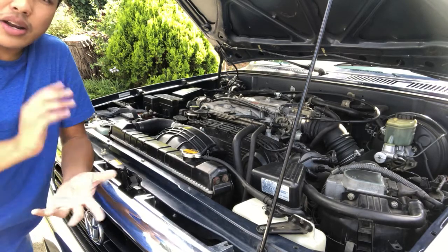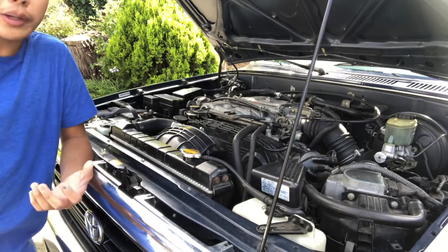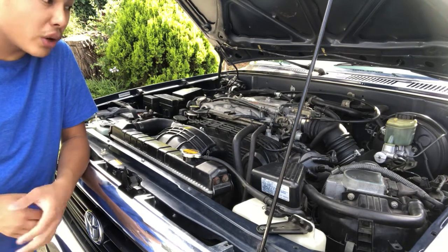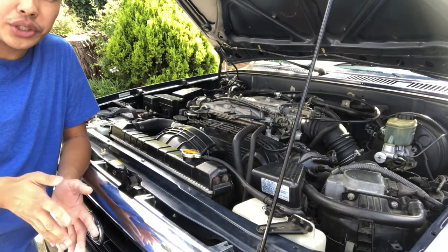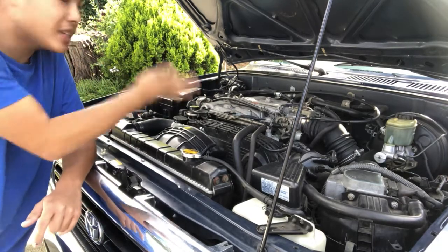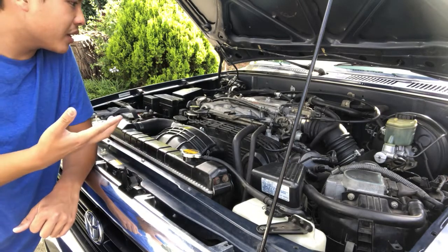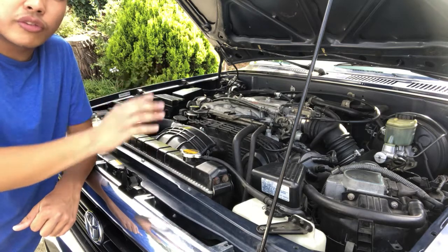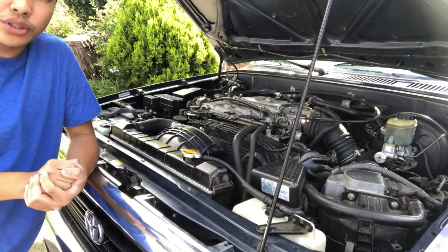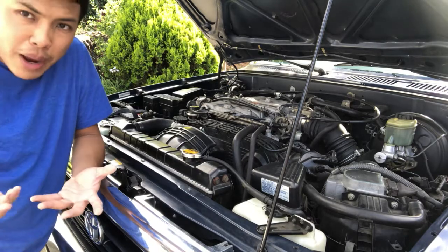Even though I've never driven a 4Runner or Toyota pickup with a 22RE, based on other people's experience and its power output numbers, it's not the greatest. Not saying the 22RE is a bad engine — it could just be improved upon. I personally think the 3VZE might be the most underpowered engine in Toyota's lineup. For a heavy car like the 4Runner, I think at least 170-180 horsepower would do the trick.